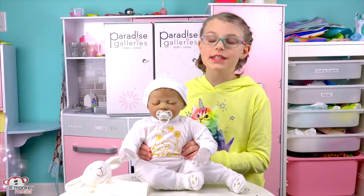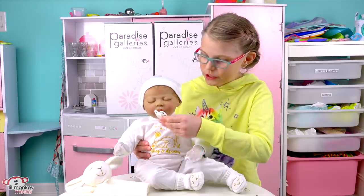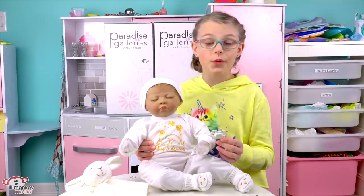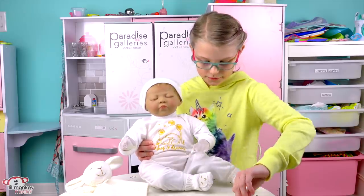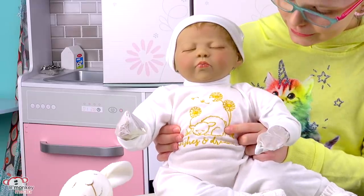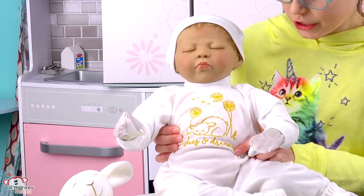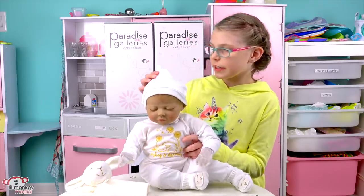And here's our first Reborn. This is the Wishes and Dreams. She's precious. It also comes with a magnetic passy, which is super cool because they're newer to the Paradise Gallery dolls. And look at the little Lammy on the onesie. It's so cute. It also says Wishes and Dreams on the bottom.